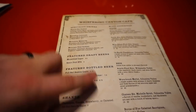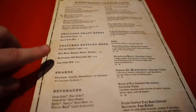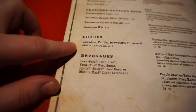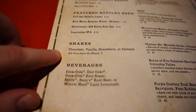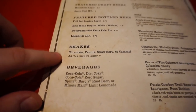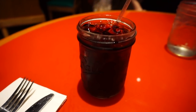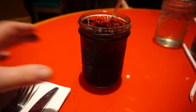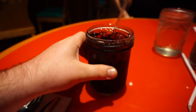I'd like to point out that this place has a wide assortment of different specialty drinks and wine offerings. But where in Walt Disney World can you get a chocolate, vanilla, strawberry, or caramel shake — all-you-care-to-enjoy? That's pretty cool. She brought Abby this drink in a normal mason jar — a standard ball mason jar that everyone gets.